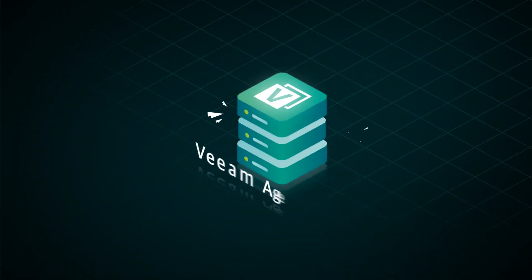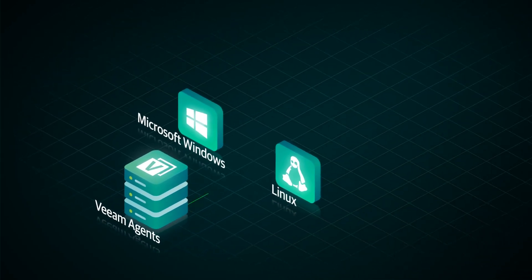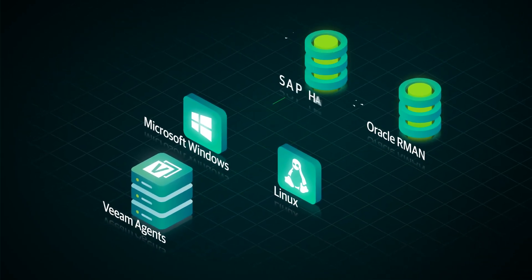Veeam continued innovation supporting physical machines and multiple enterprise applications, including Oracle RMAN, SAP HANA and more.